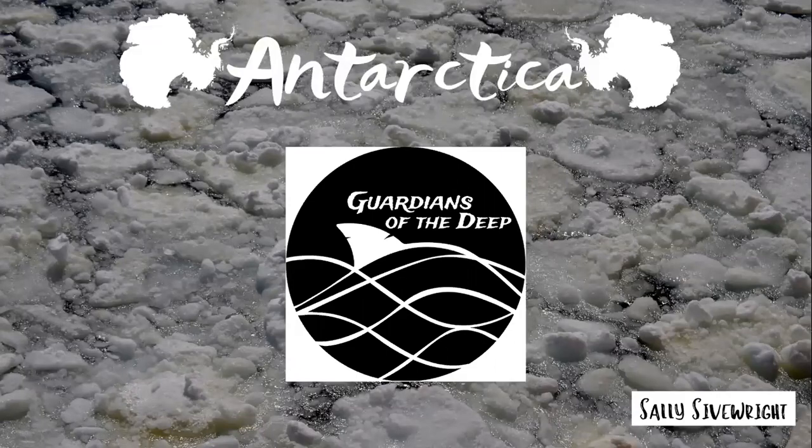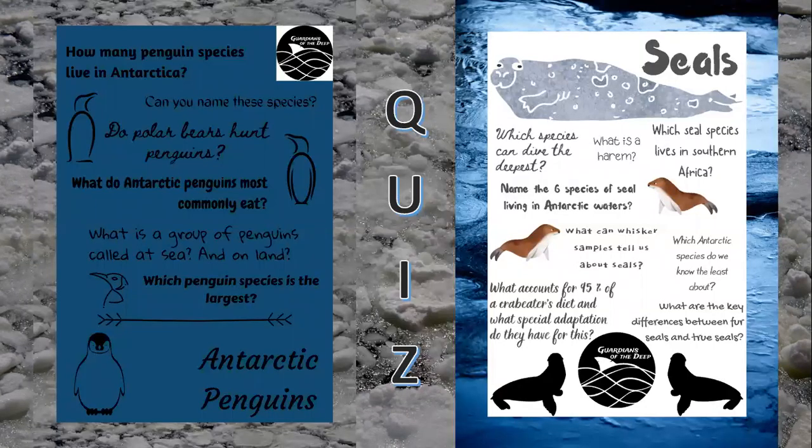Hi and welcome to Lockdown Learning with Guardians of the Deep. I'm Sally and this week we'll be exploring Antarctica. You'll be able to answer most of these questions by the end of this presentation. The penguin quiz is dedicated to those living in the Antarctic, while the seal quiz covers southern hemisphere species. Both quizzes can be found on the Lockdown Learning page of my website, www.scientistinlimbo.com.